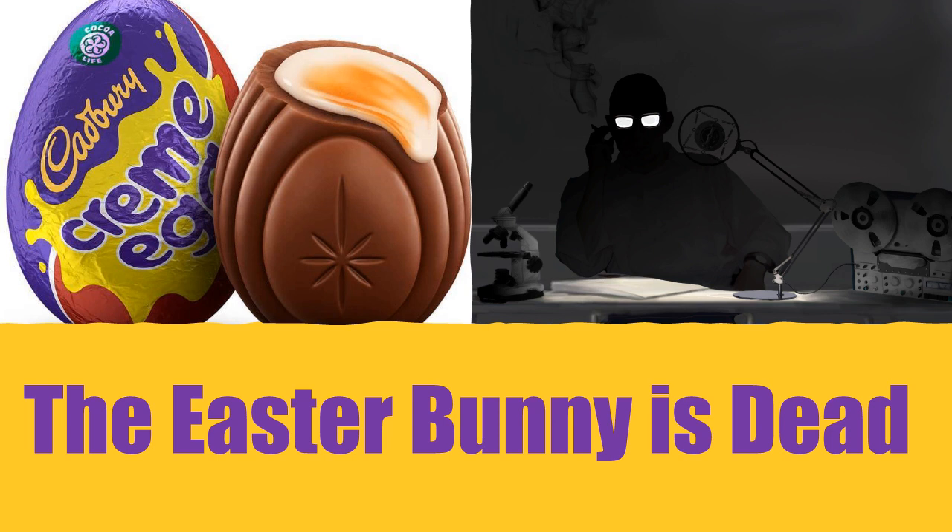Description: SCP-4033 is a Cadbury's creme egg that cannot be cracked, melted, eaten, or damaged in any other way. If a subject touches SCP-4033 through skin contact, the subject will hear a voice. No others have reported hearing the voice, hereby referred to as SCP-4033-1. SCP-4033-1 has been reported to have a noticeable lisp and resembles a child's TV show mascot.